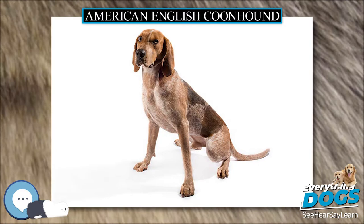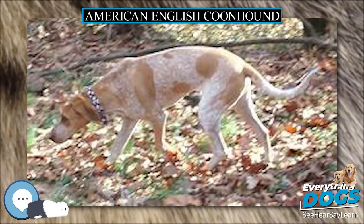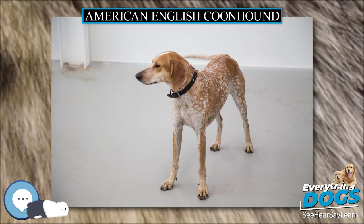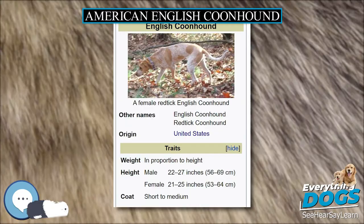English coonhounds require regular exercise to keep in prime condition, but are generally mellow when not on the prey's tail. English coonhounds usually make good house pets. However, they have a high prey drive and will go after small animals unless time is taken to train them otherwise. Because of this, they are not usually recommended for households with small pets unless they have been raised around small animals.